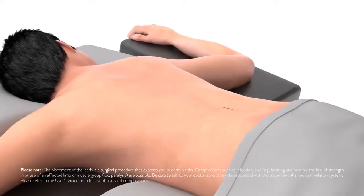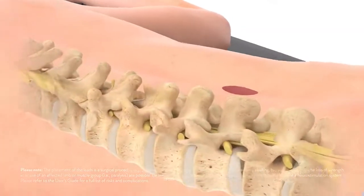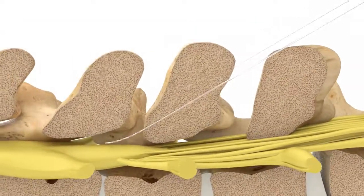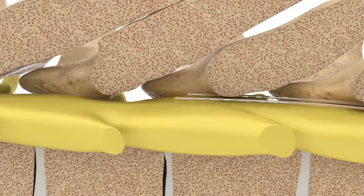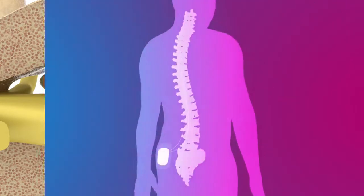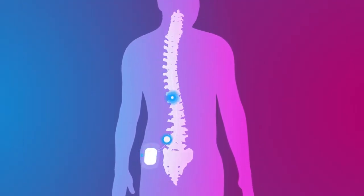The process begins with a quick outpatient procedure. At the start of the procedure, you will be positioned on the operating room table. Once you are comfortable, the doctor will place thin wires, called leads, into the epidural space. The leads are connected to a small external battery to provide the energy to generate pulses, which work to interrupt your pain signals as they travel from the spinal cord to the brain.